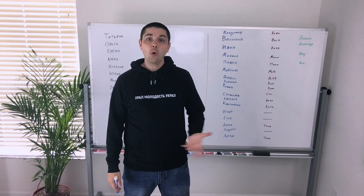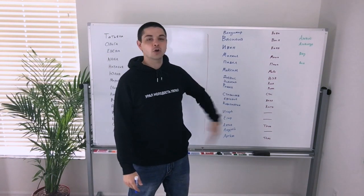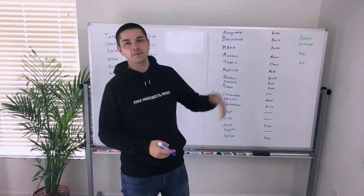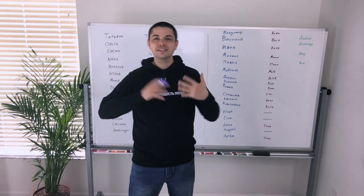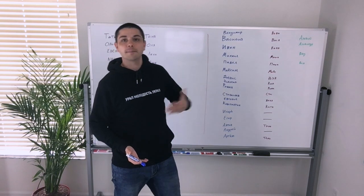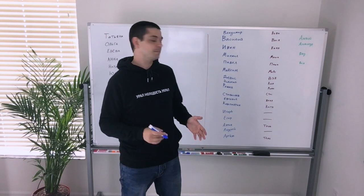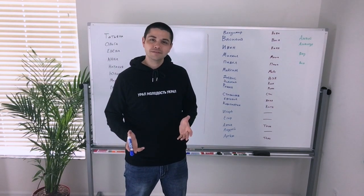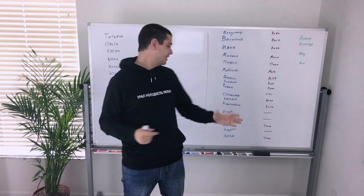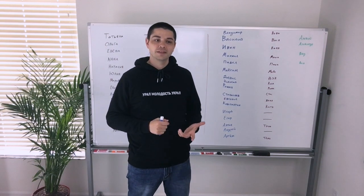Next: Nikolai, and the short form of this name is Kolya. I had a friend named Kolya, and everyone called him Kolyan — so there are all kinds of short names you could use when speaking about different people. Next: Roman — this is a man's name — and the short form is Roma. Next: Stanislav, and the short form is Stas. So if you meet someone named Stas, his full name is that long name Stanislav.